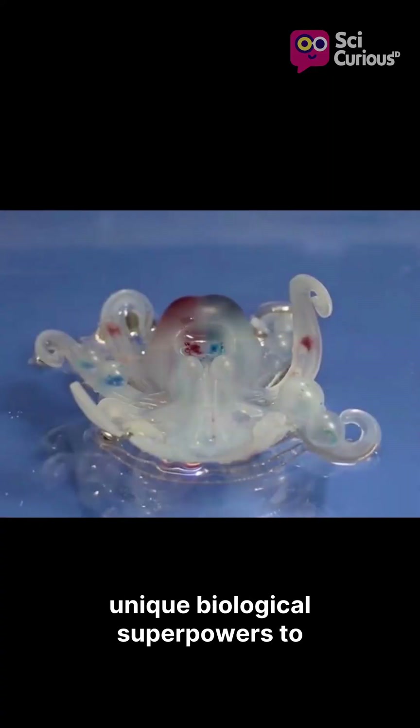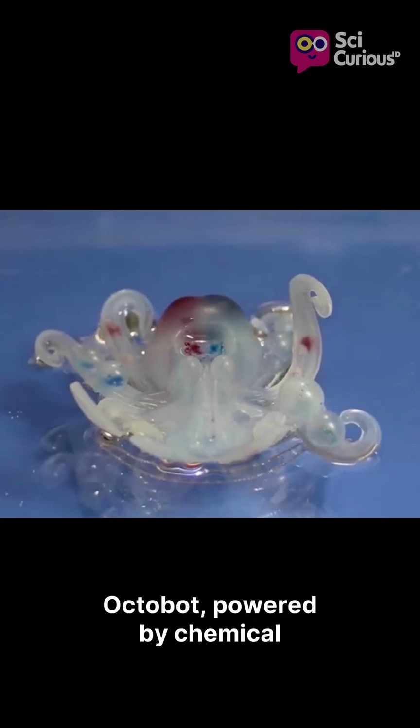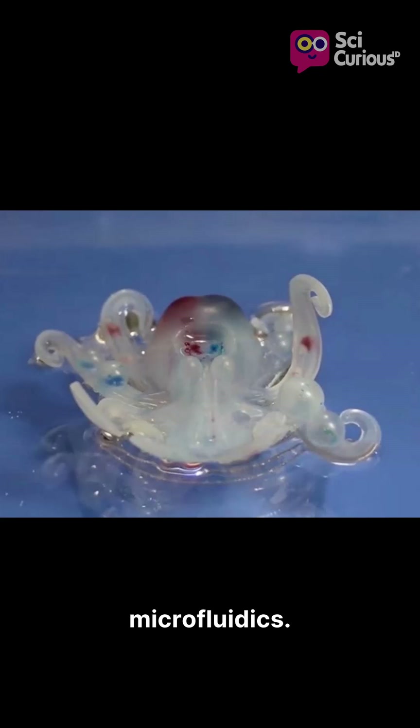Scientists have harnessed these unique biological superpowers to engineer real soft robots, such as the groundbreaking Octobot, powered by chemical microfluidics.